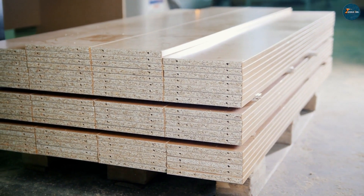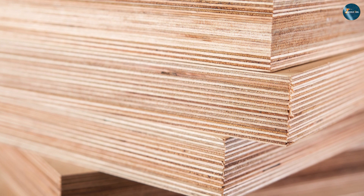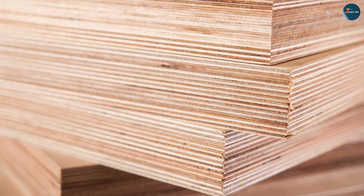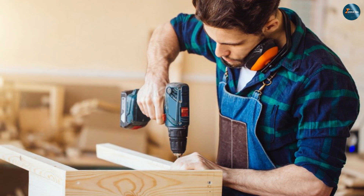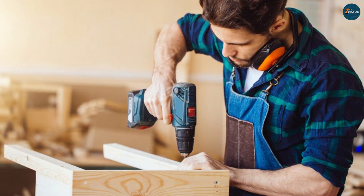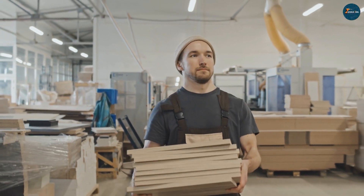Another advantage of plywood is its versatility. It can be easily cut, drilled, and shaped into different sizes and forms, making it highly adaptable to a wide range of construction projects. Additionally, plywood has good moisture resistance, which makes it suitable for use in areas with high humidity, such as bathrooms and kitchens.